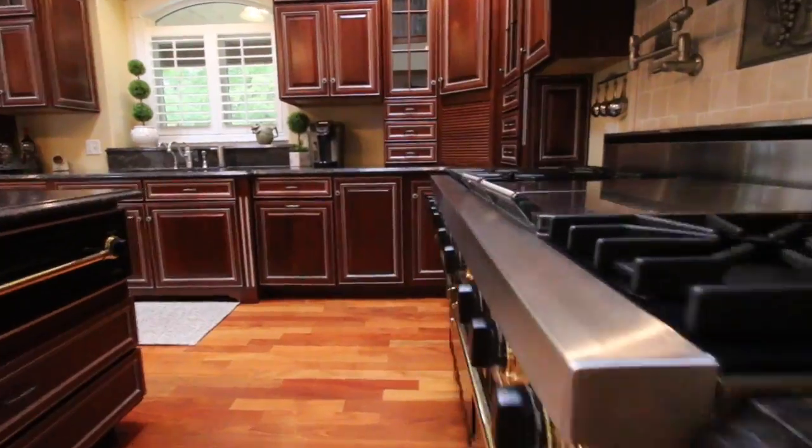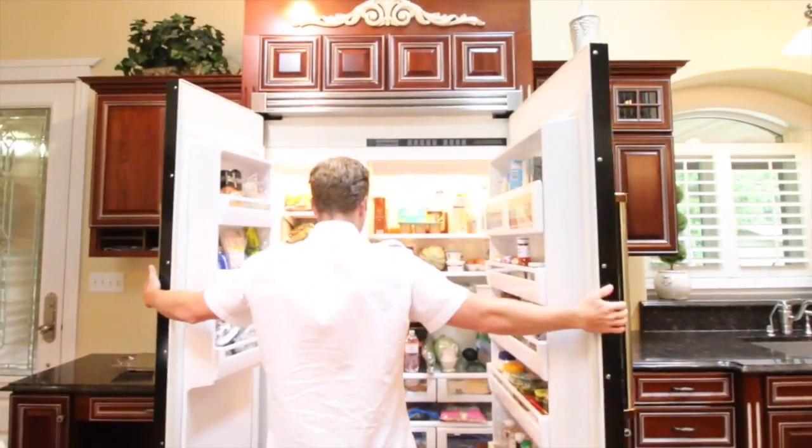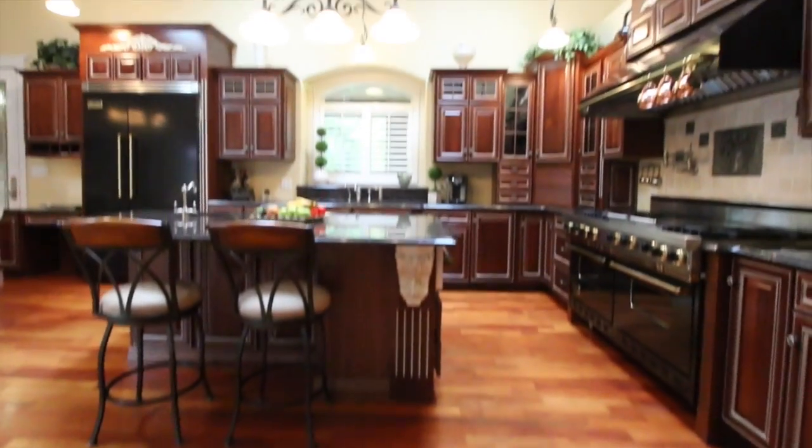All full commercial-grade Viking appliances, pot filler, granite countertops. This kitchen is made for a chef. It's just absolutely beautiful.